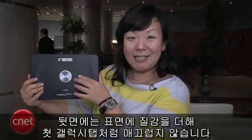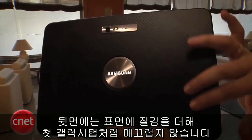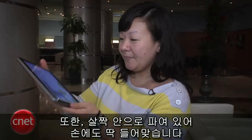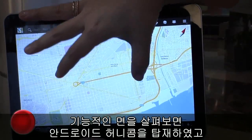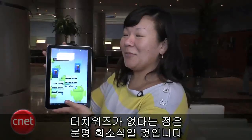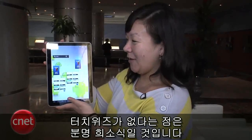On the back they've added a texture so it's not as slick as the first Galaxy Tab, which is nice. It also has little indentations so it fits nicely in the hand. Feature-wise, it's running Android Honeycomb and it's a Google Experience device, so that means no custom UI, no TouchWiz on here, which I'm sure some of you will be very happy to hear.